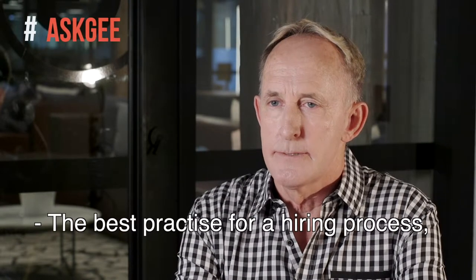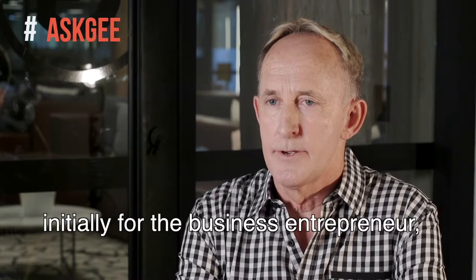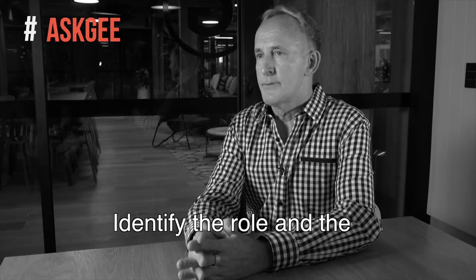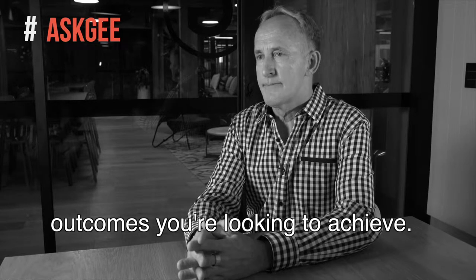The best practice for a hiring process, initially for the business entrepreneur, is to understand what you need for your organisation. Identify the role and the outcomes you're looking to achieve.